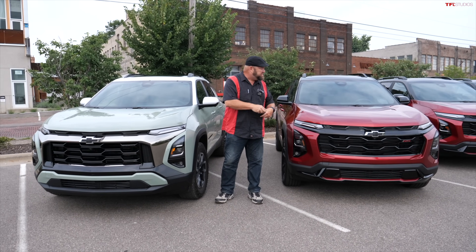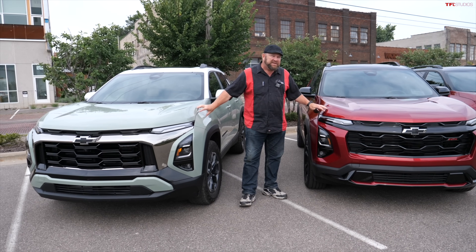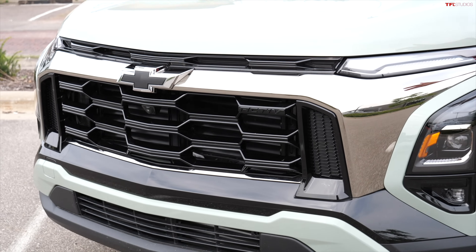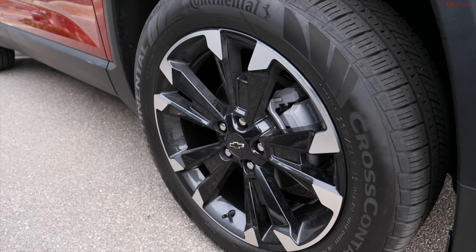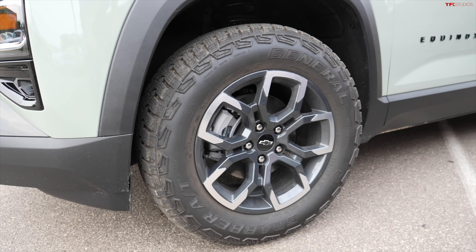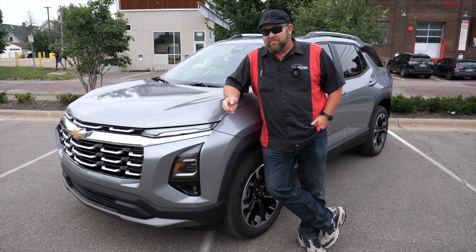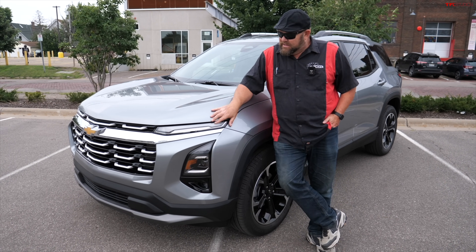Now we have the two top-of-the-line vehicles side by side — the Active and the RS. You can clearly see they physically look different. There are different trim pieces in the front, especially with black components on the RS versus chrome and beefier components on the Active. The wheel and tire packages are different too — 19s or 20s on the RS, versus 17-inch big beefy off-road tires on the Active. All three trims have 7.2 inches of ground clearance, which is less than the RAV4, CR-V, and Subaru offerings, but about equal to Nissan.